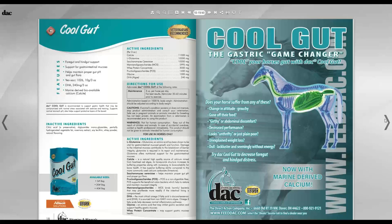This year, at a rep's suggestion, we've placed product ads — like the Cool Gut ad — right next to the product page in the catalog instead of in the back. The ad asks: 'Does your horse suffer from any of these? Change in attitude, gone off feed, girthy, decreased performance, unexplained weight loss?' Potentially Cool Gut can help. Cool Gut now also contains the marine-derived calcium calcite, the same type of ingredient found in Outlast.